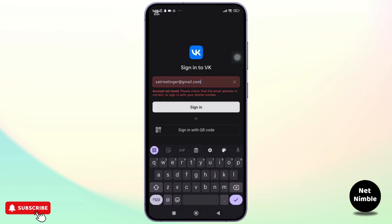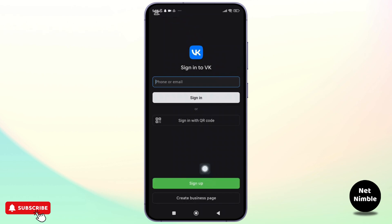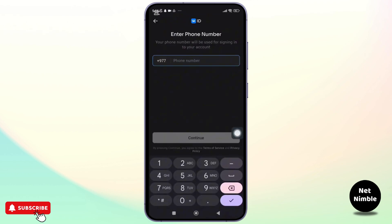Here is what happens during the sign up: you provide your name, date of birth, and other details, and VK asks for your phone number to send a verification code. You must enter the code to proceed with creating your account.